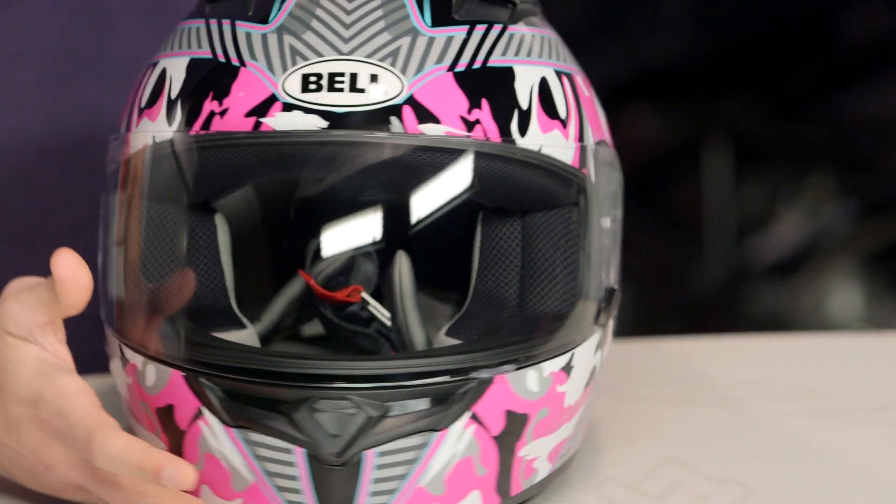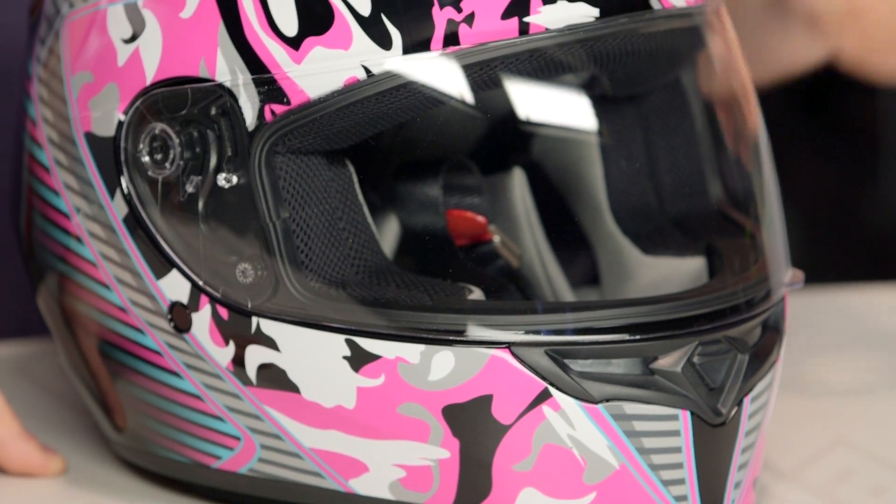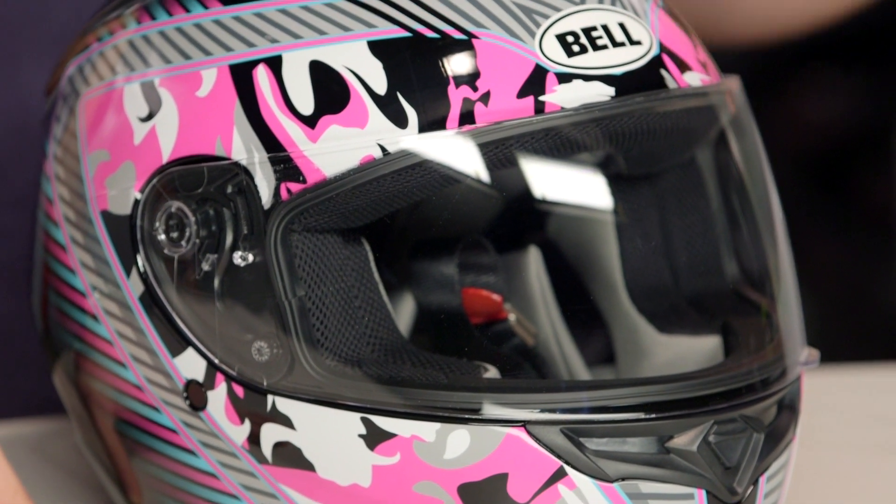Now keep in mind, if you're new to the Qualifier, this is their base model, universal, more sport-oriented helmet. They went with a feminine touch here. It's going to be polycarb, it's going to be under four pounds, it's going to be ECE and DOT certified, and it has a solid vent scheme.